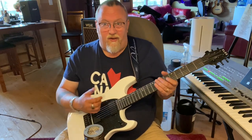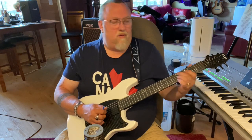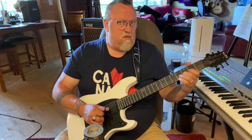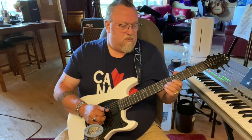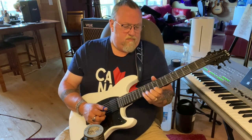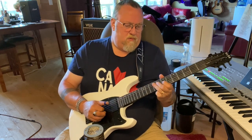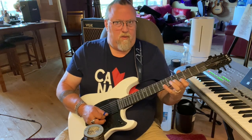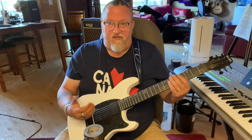I'm going to start with the neck pickup, which gives you that... [plays guitar] Just beautiful sustain. And it's got that big hollow body style sound to it. Then if we get in the center, here are both pickups.